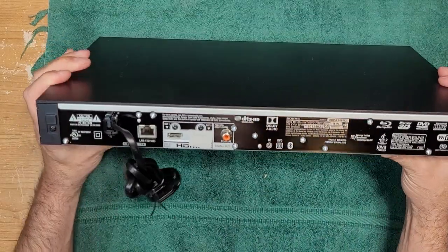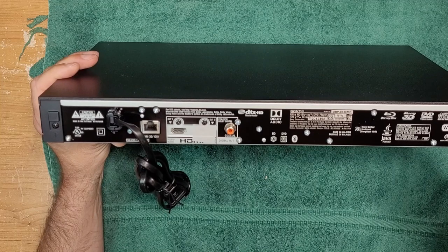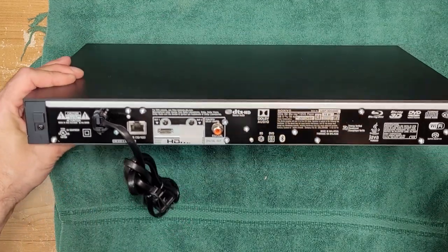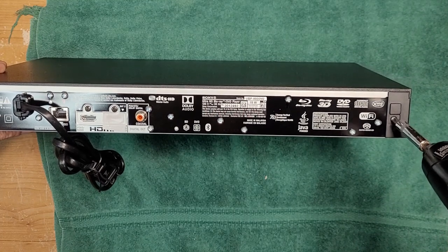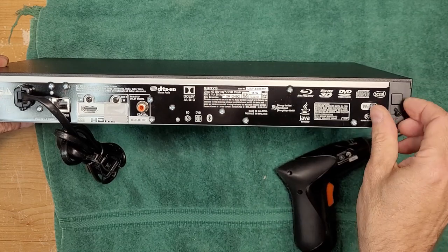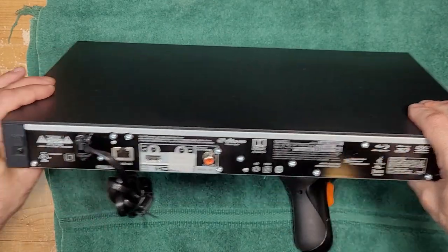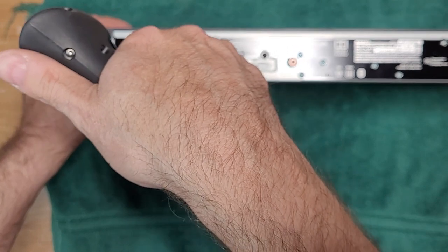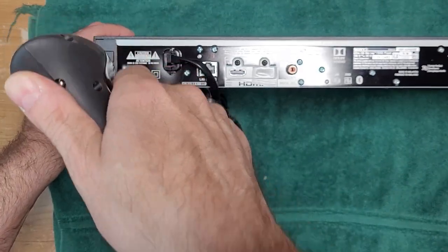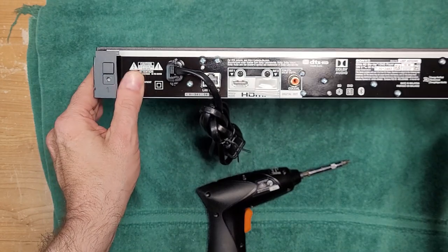Sony's usually pretty good for putting little arrows indicating which screws to remove. There's an arrow there, so you take that one off and this one off - but there are a couple of sneaky ones here to get the top off. Let's sit down and get it open. I'll put something down here so I don't scratch the unit. There are two screws on the back - actually four, but you've got to get these ones out first.